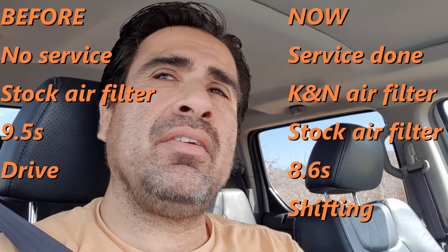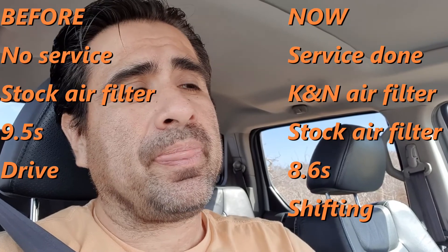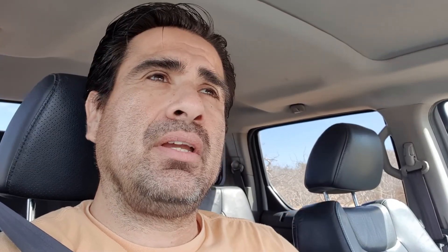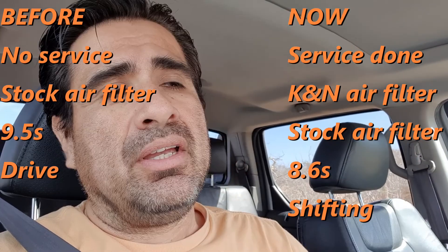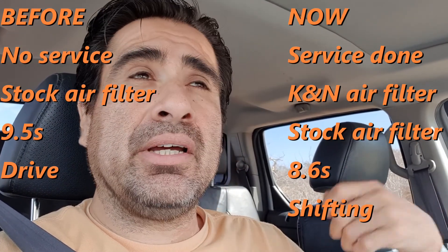The main reason that I got the K&N filter was because you can reuse it — you just clean it and use it again. With a normal air filter, you have to buy another one.